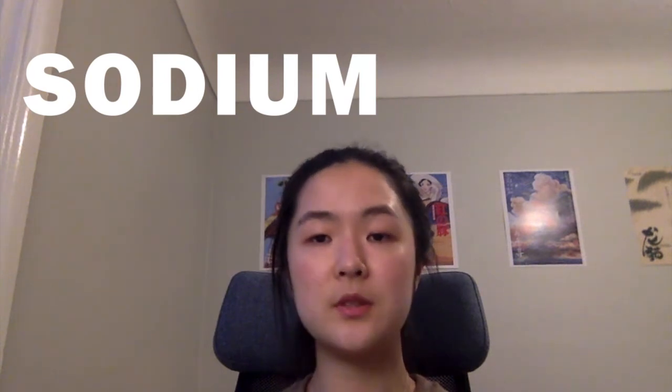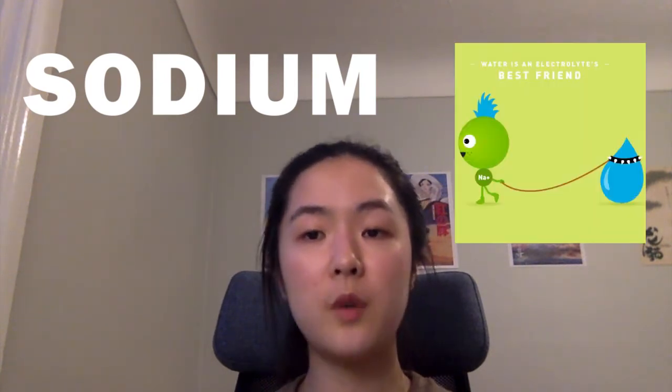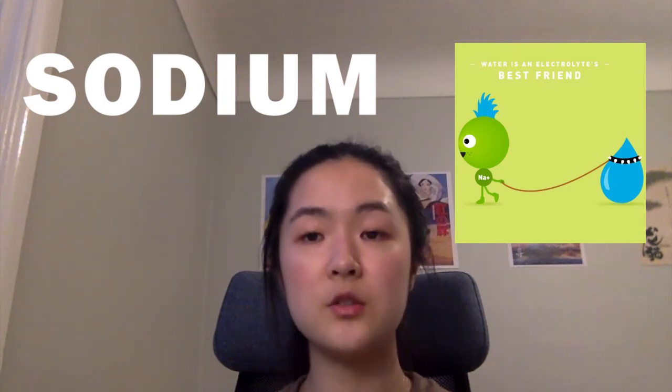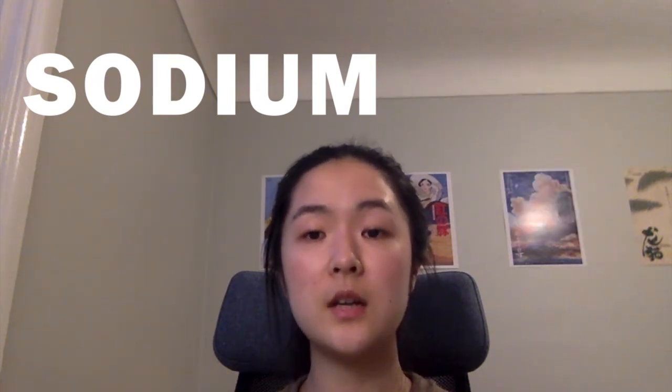So what happens with different sodium levels? Sodium follows water. The movement of water is governed by the principle of osmosis, which states that water moves from an area of higher concentration to low concentration. Under normal circumstances, our kidneys function to regulate this delicate balance of sodium and water.